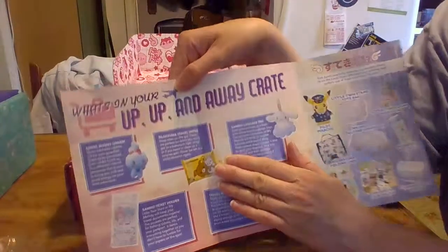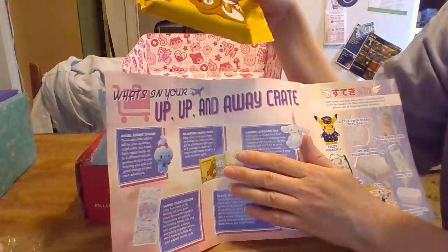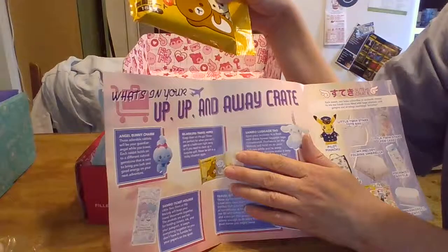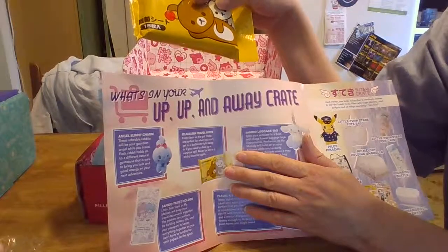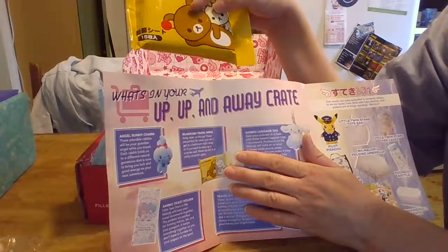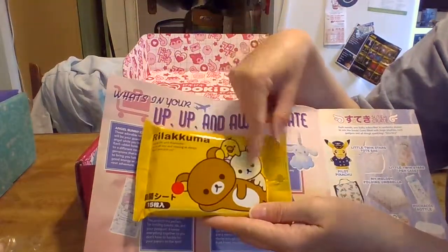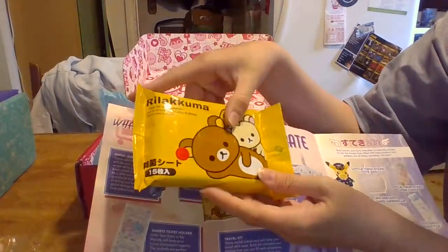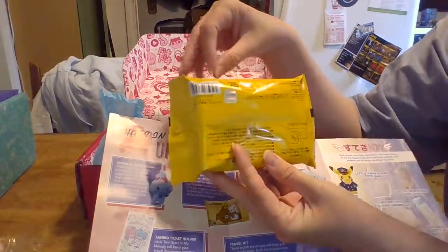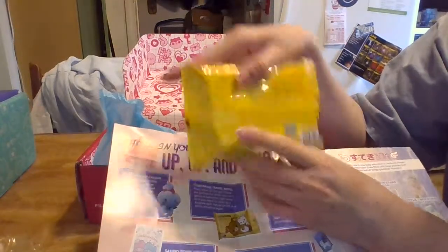The next item is Rakuma travel wipes. 'Keep clean on the go — these are perfect for when you can't get to the bathroom right away, or if you need to clean up a surprise spill. Never be left in a sticky situation again.' So this is Rilakkuma and two other friends — let me know what they are called in the description box below. I don't know what this little orange sticker means. Here is the back. It looks like you just pull the tab and you get your little wipes.